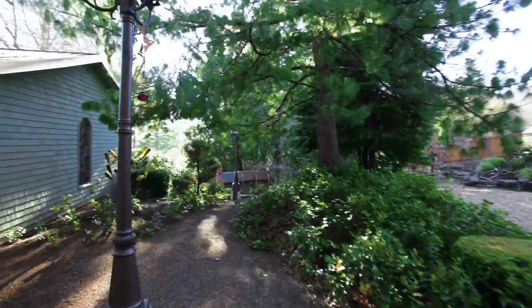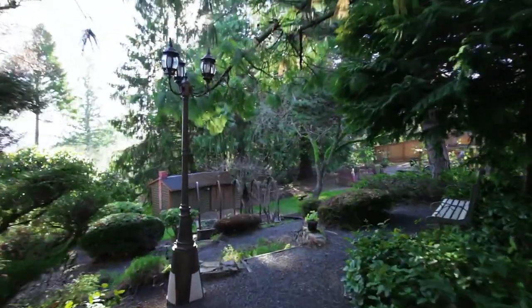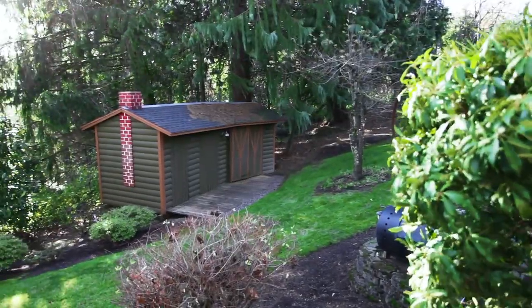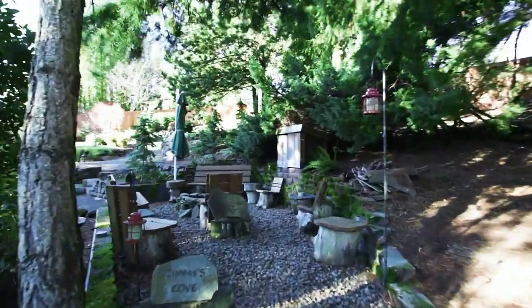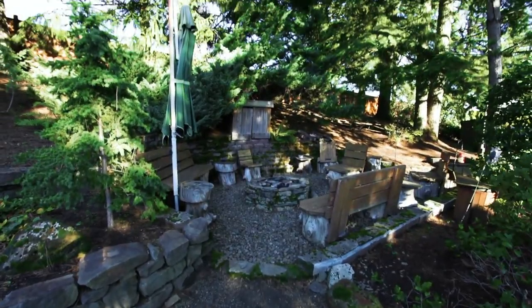In the huge park-like yard, you'll find numerous inviting spaces for taking in the serene, tranquil setting. Here it's easy to connect with nature, and you'll find plenty of room for your garden, or making memories with friends and family.